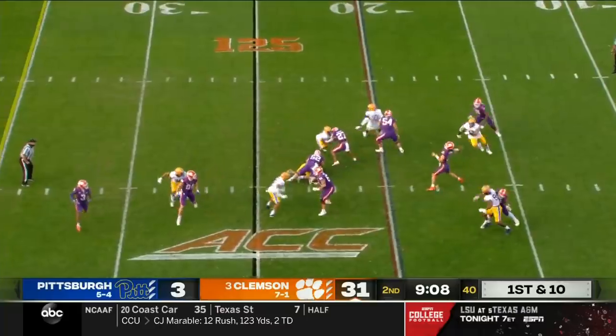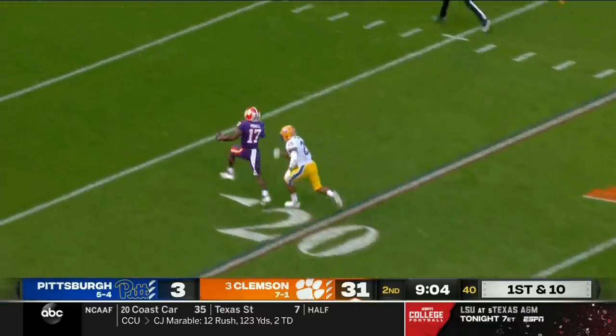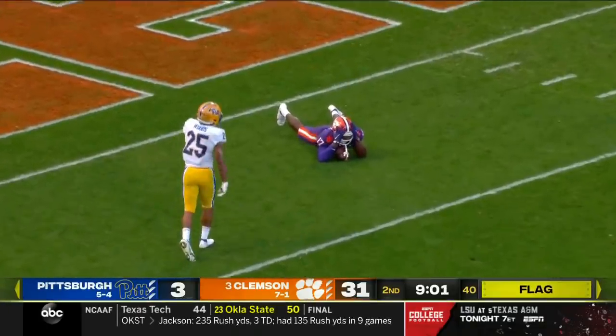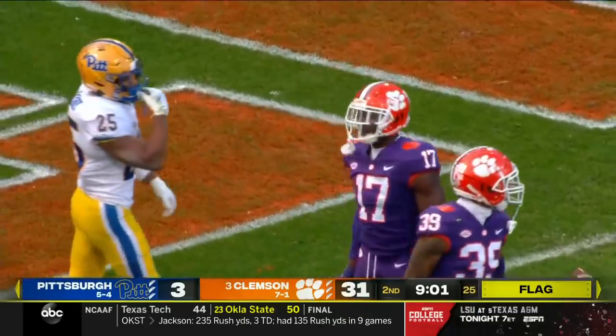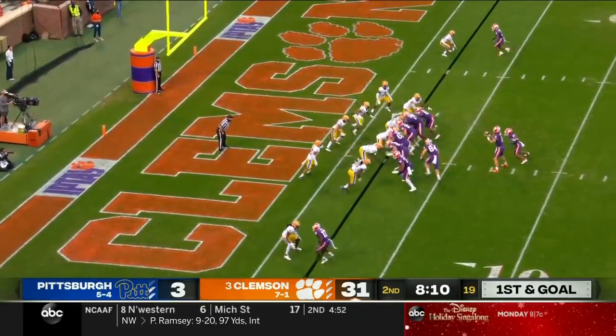They were here for that loss to Pitt during that national championship season. Lawrence airing it out deep and Powell has it, tripped up at the five-yard line by A.J. Woods. There's a flag down near where Powell made the catch — they'd have it first and goal at the Pitt 2, with 8:10 to go in the first half.